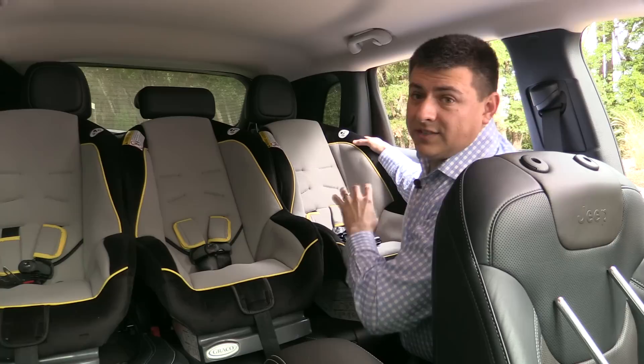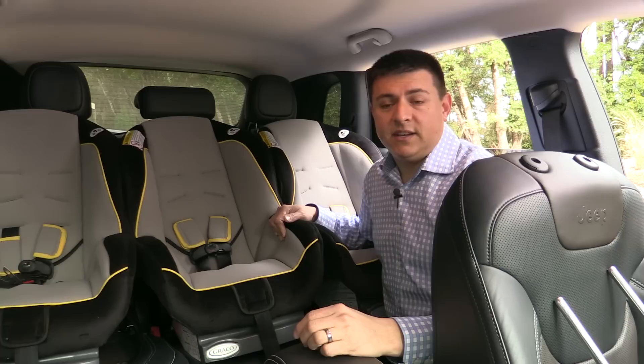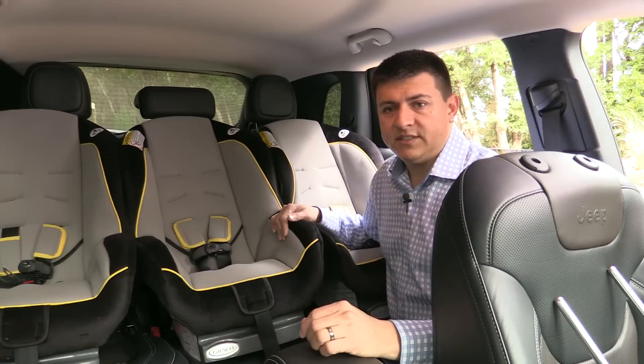You will still be able to fit these child seats across the back in those two vehicles; however, it's just going to be a little bit tighter. If you have narrower seats there's going to be extra room, but if you have wider seats they may not fit in these compact crossover vehicles. You may need to step up to something like a Jeep Grand Cherokee, which is a mid-sized crossover — it's a little bit wider and will have a little bit more room in the back.